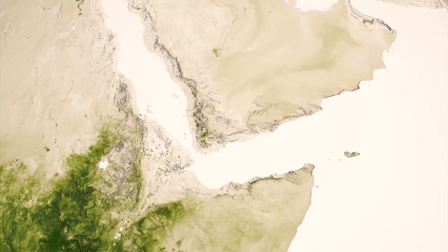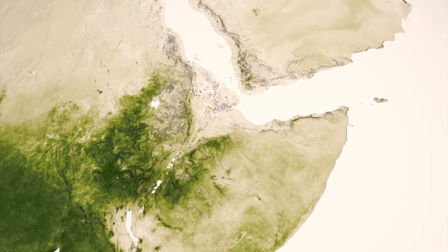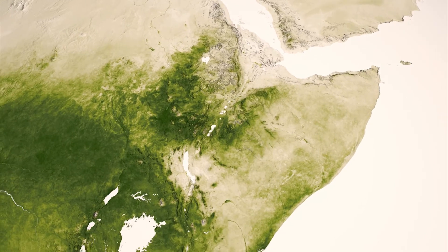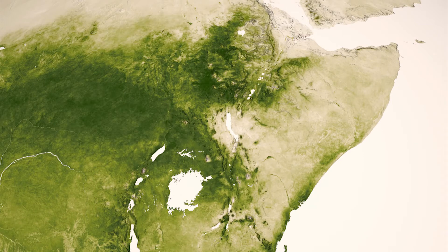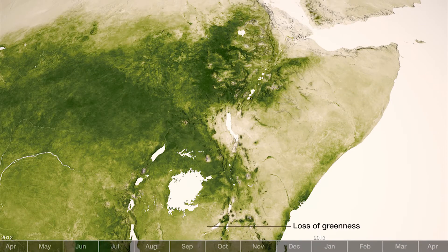Even the most subtle changes in vegetation from week to week provide meaning to scientists. In the Horn of Africa, the slightest pixel-by-pixel variations from week to week provide early warning for the onset of drought conditions, droughts that can impact tens of thousands of people each year.